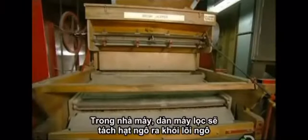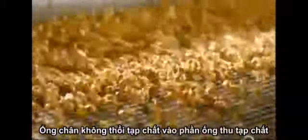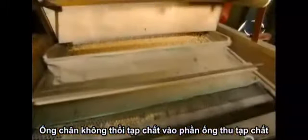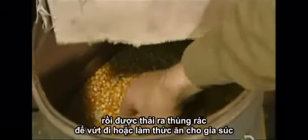In the factory, a series of oscillating screens sift chunks of cob and broken kernels out of the popcorn. Vacuum pipes pull the finer impurities to a dust collector and suck the larger impurities into a chute. They end up in a waste bin to be discarded or used in animal feed.